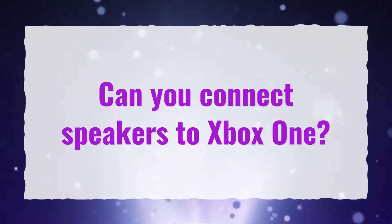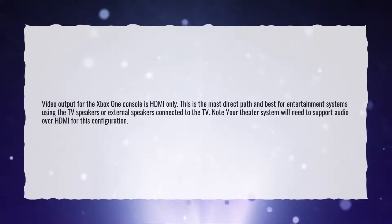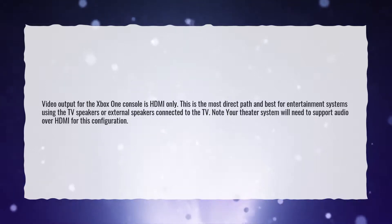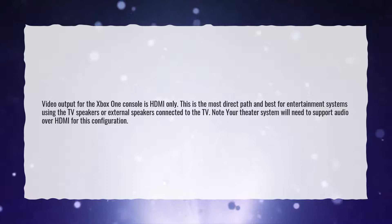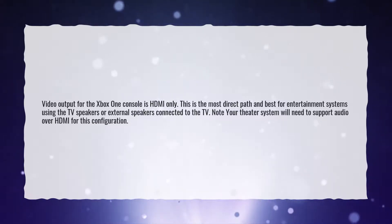Can you connect speakers to Xbox One? Video output for the Xbox One console is HDMI only. This is the most direct path and best for entertainment systems using the TV speakers or external speakers connected to the TV. Note that your theater system will need to support audio over HDMI for this configuration.